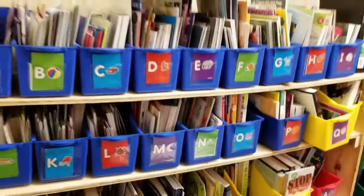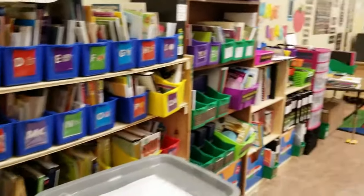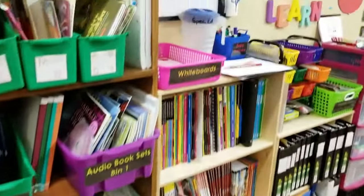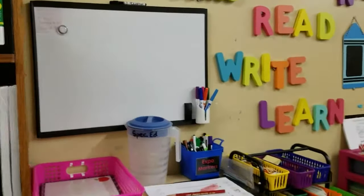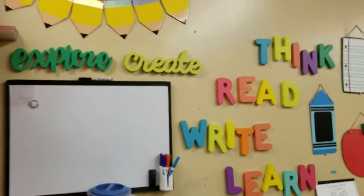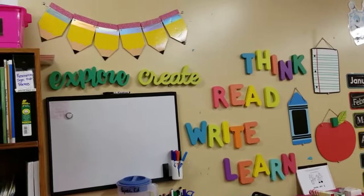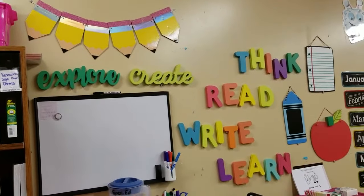This is our leveled reading resource library, which extends into audiobooks. We have our communication area, and then these are all things that I got at the Target dollar spot — the pencil display.